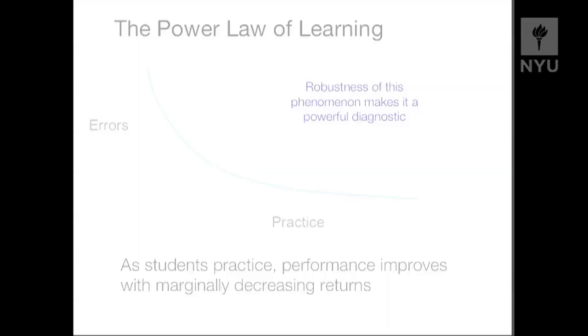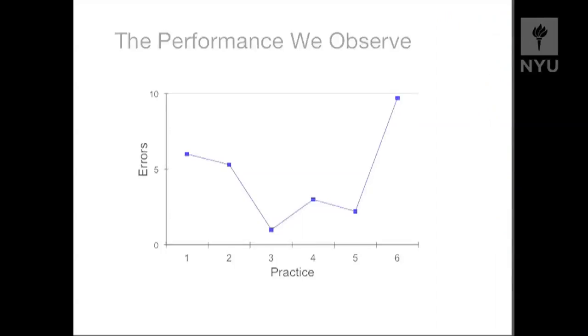This might look theoretically very nice and pretty, but any of you who have been teaching students for a while might be a little bit skeptical, because your data might not look exactly like that if you look at students' performance across a semester — it might look a little bit messier. So it begs the question: if we have this robust power law of learning, how can we sometimes be seeing error rates or students' learning that doesn't show that nice, smooth, asymptotically improving performance? Well, this is actually data from a statistics course — these are different practice problems, and these are the average students' error rates across those six practice problems.